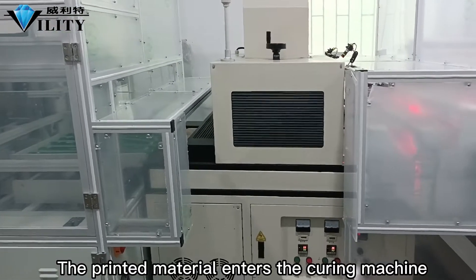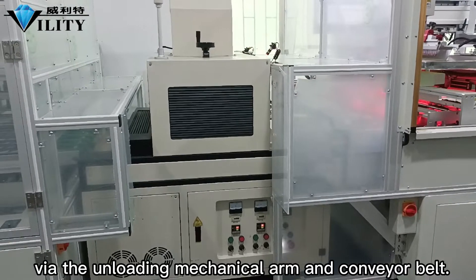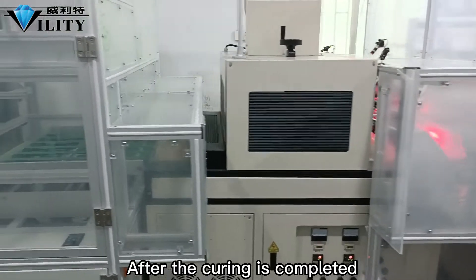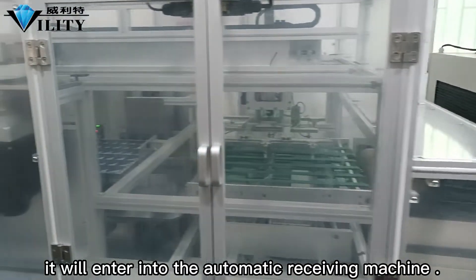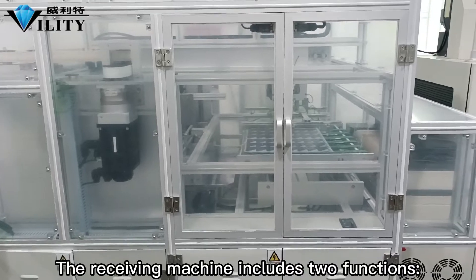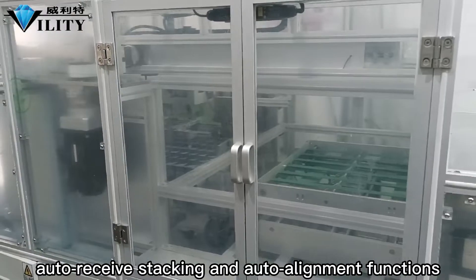The printed material enters the curing machine via the mechanical arm and conveyor belt. After curing is completed, it enters the automatic receiving machine. The receiving machine includes two functions: auto-receive stacking and auto-alignment.